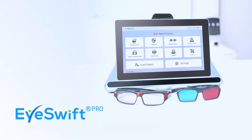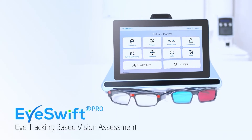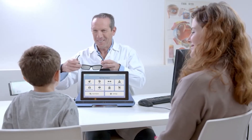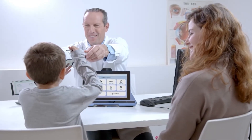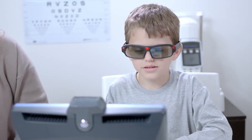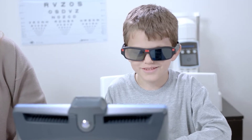The eye care provider's journey begins with obtaining NovaSight's iSwift Advanced Eye Tracking-based Visual Assessment System, which runs a multitude of diagnostic protocols. Through the system's amblyopia monitoring protocol, the eye care provider can acquire valuable data on treatment progress and share it with the parents.